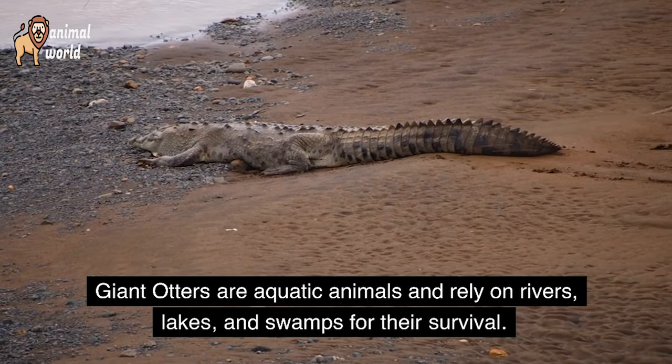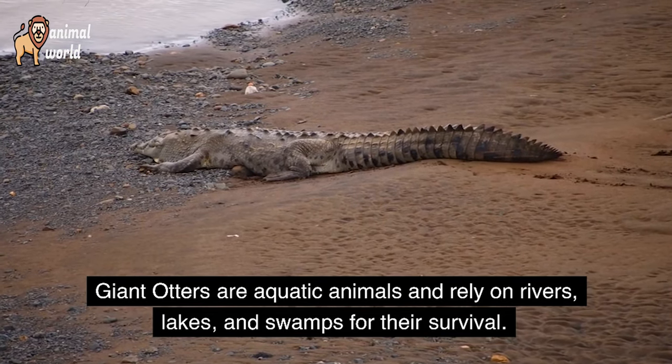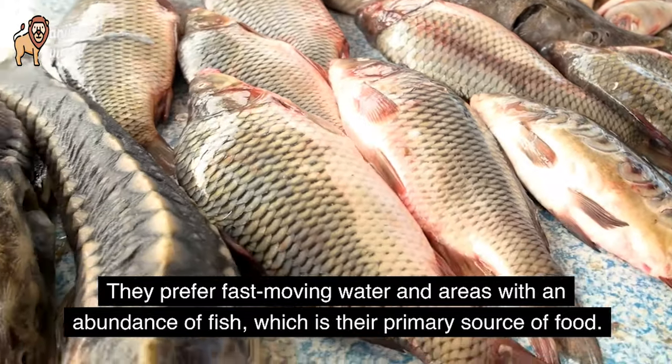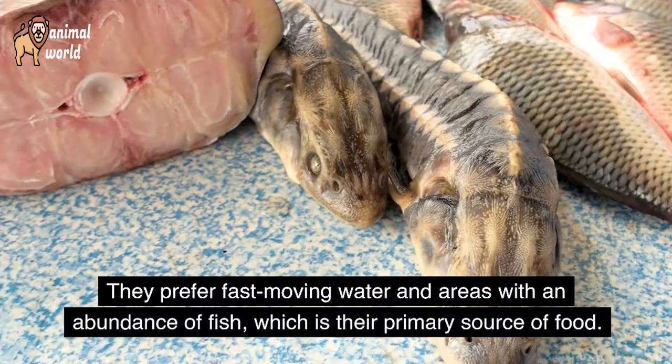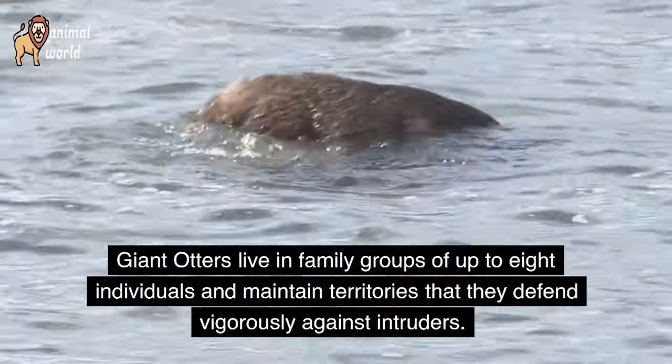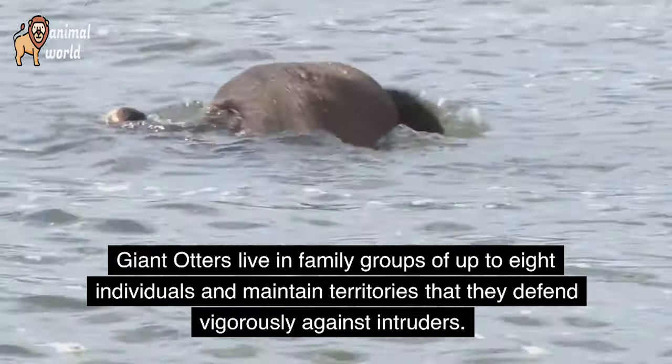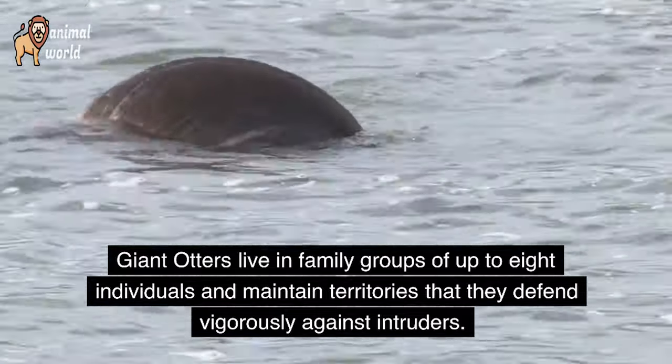Giant otters are aquatic animals and rely on rivers, lakes, and swamps for their survival. They prefer fast-moving water in areas with an abundance of fish, which is their primary source of food. Giant otters live in family groups of up to 8 individuals and maintain territories that they defend vigorously against intruders.